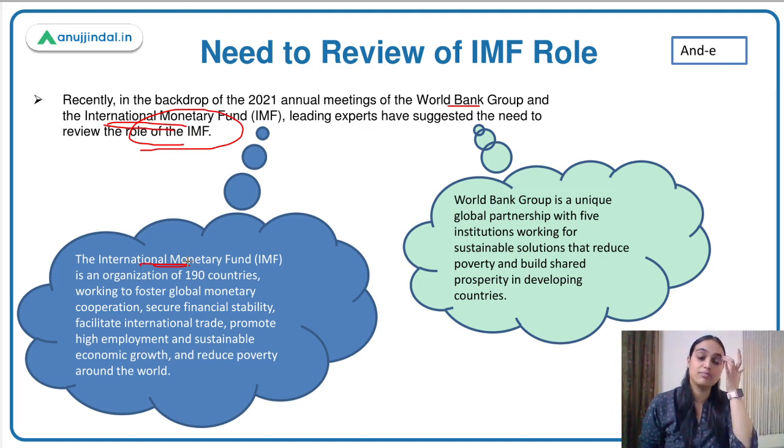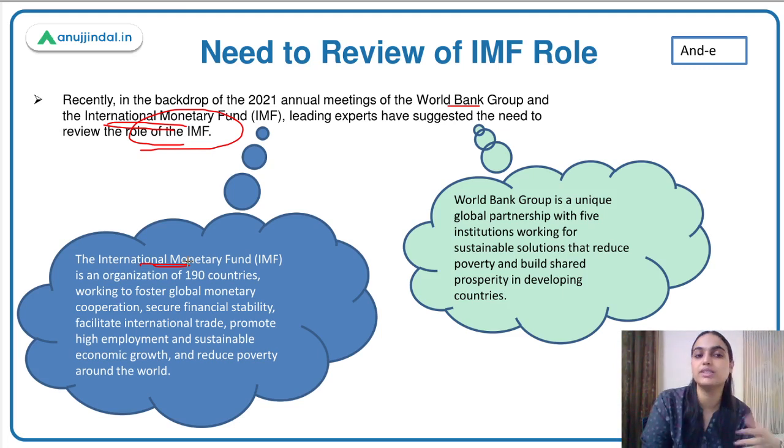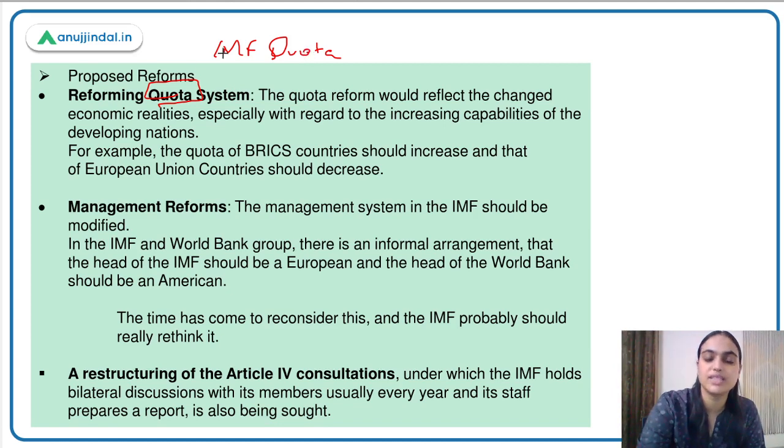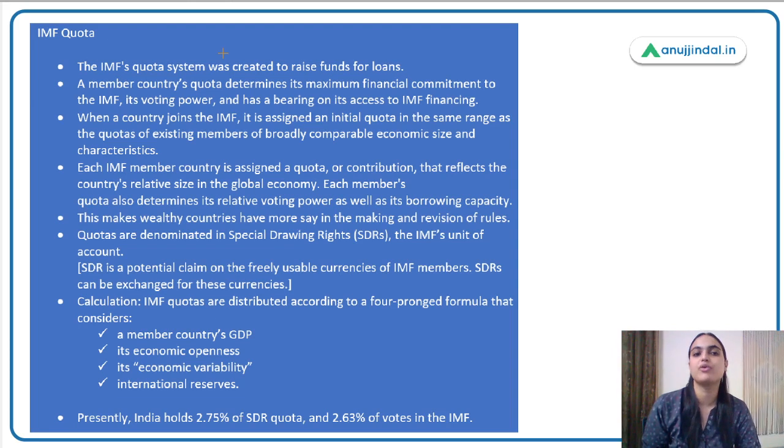In this meeting of both institutions, experts suggested reviewing and reforming the role of IMF. The IMF quota system was created to raise funds for loans. IMF is an international organization that provides support and loans to countries in need. For that, it itself needs money — just like banks use our deposits to lend loans, IMF grants loans to different countries and needs a source for funding, which the quota system provides.